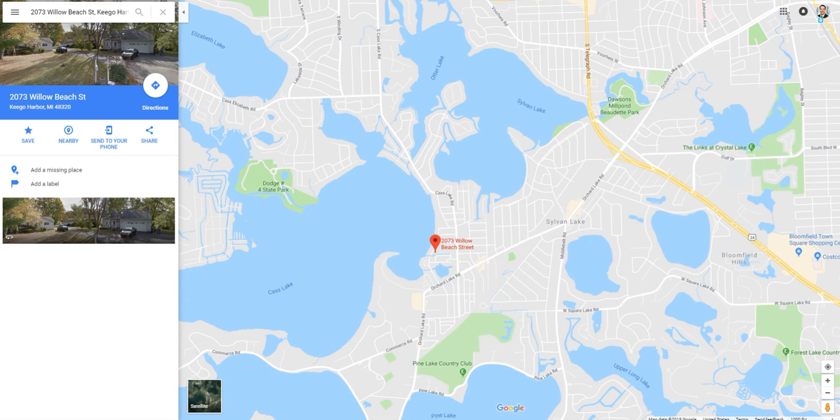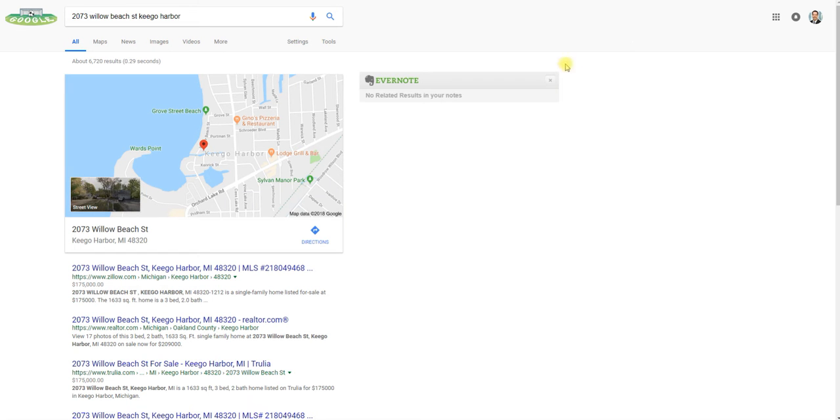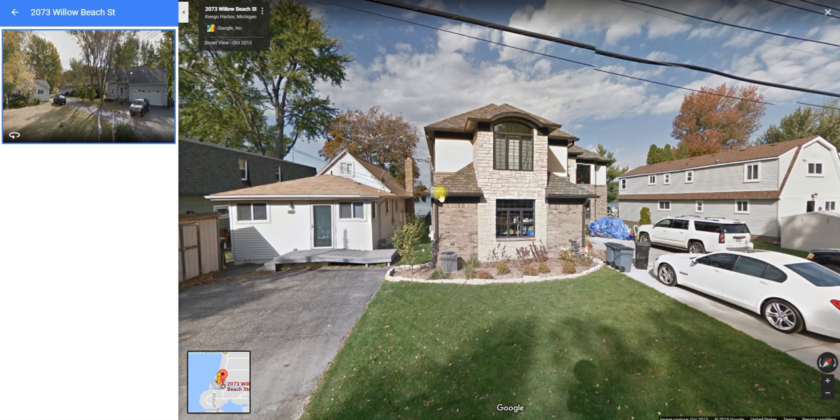This is the property we've chosen: 2073 Willow Beach in Keego Harbor, Michigan. Whenever I comp a property, the first thing I like to do is put it into Google and pull up Zillow. Zillow is not the most accurate, but it establishes what I call a ping — a feel for the area and the value — so I can start to zero in. I also like to get a view of the area and the property in question.